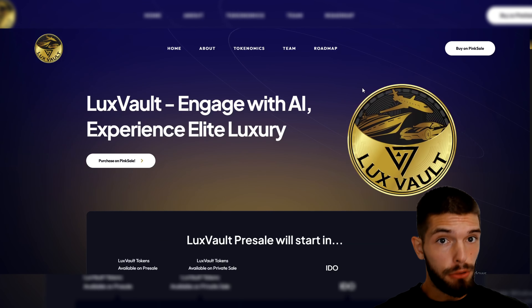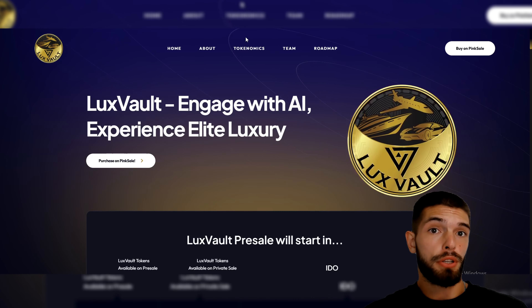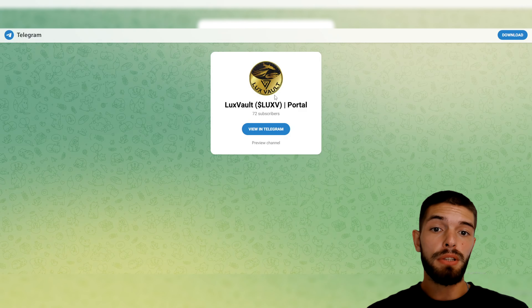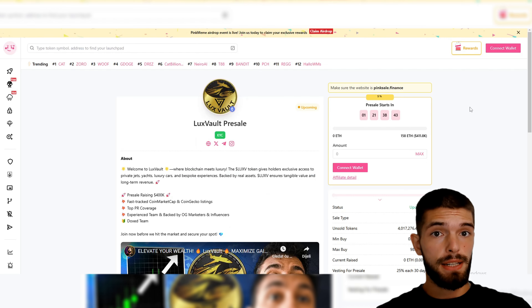If you're interested in a project that combines luxury, privacy, and cutting-edge tech, Lux Vault might be worth watching. Be sure to follow them on social media, especially on Twitter and Telegram, to stay up-to-date on the pre-sale and other updates. Thanks for watching, and see you in the next video.